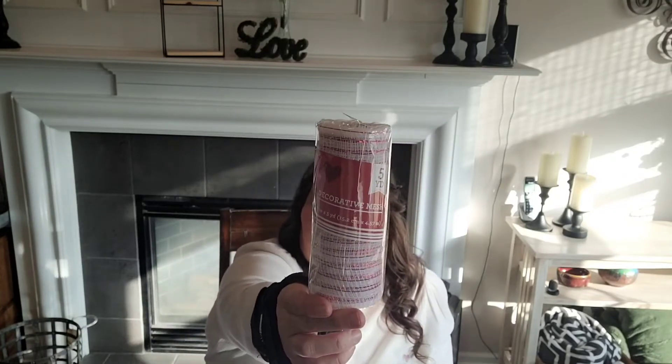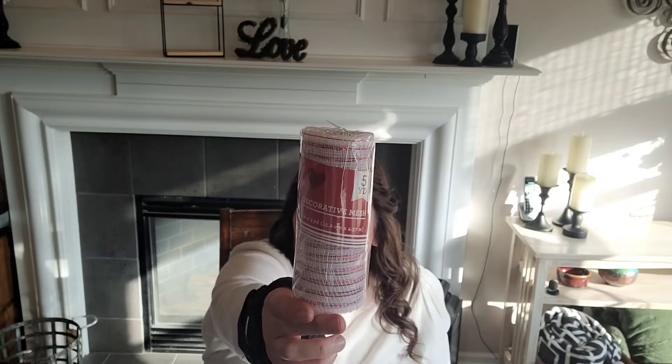Those were the two Easter things I was really excited about. Now I'll start with the wreath and craft items. I grabbed a couple of the pink deco mesh with red speckles - it's 6 inches by 5 yards. I also grabbed a couple of the white with the red stripe deco mesh. It's always good to have on hand.